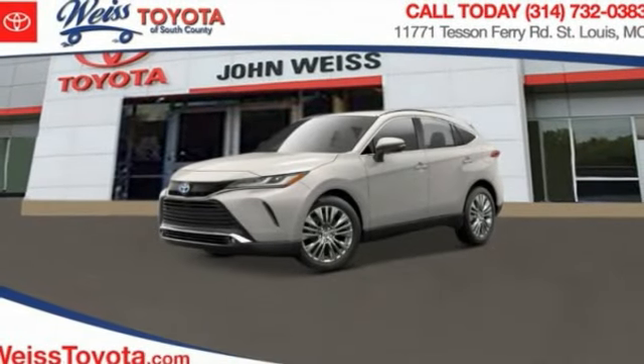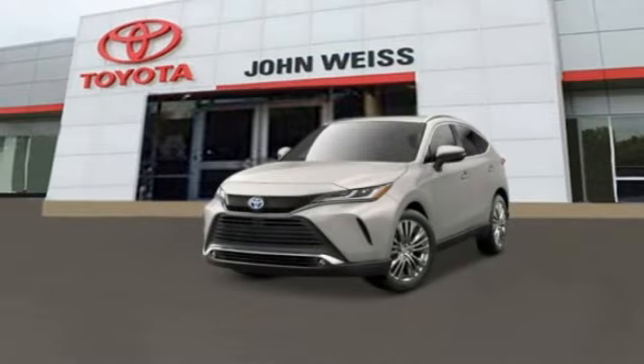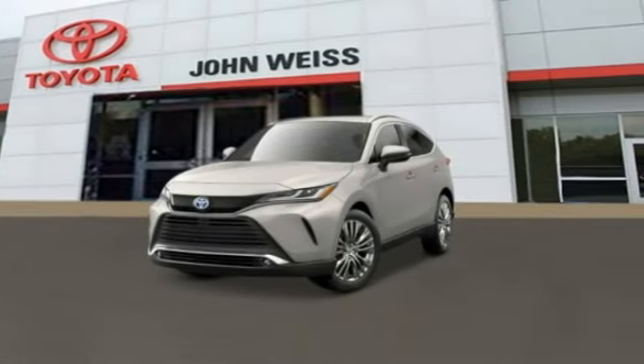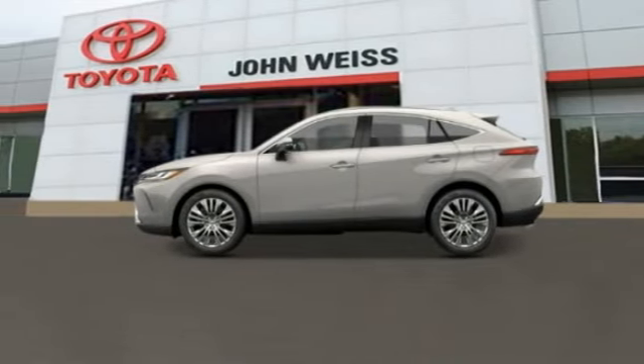We are pleased to show you the 2023 Venza. Toyota Venza blends the attributes of a crossover SUV with those of a wagon. Venza boasts a spacious interior, a powerful and efficient engine, and a pleasant driving demeanor.